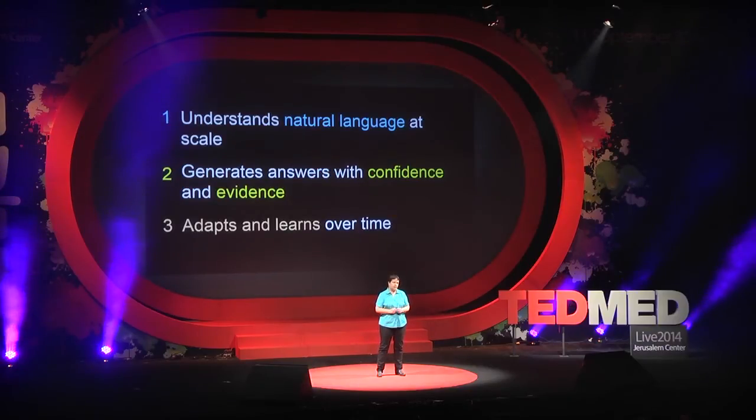And last but not least, it learns. It learns from the responses we select as well as new information it receives, and thus it gets smarter over time.